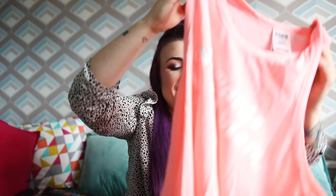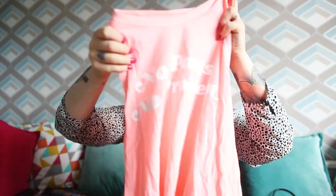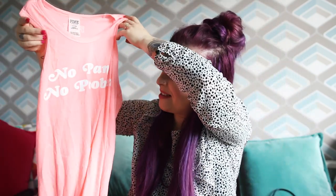This top I bought for a laugh, really — we were in Pink. I got it because I thought it was funny. It's this nightie and it says 'no panties, no problem.' I thought it was funny — it's a little bit cheeky, a little bit rude, a little bit ooh la la. I might wear it when I answer the door when the postman comes.